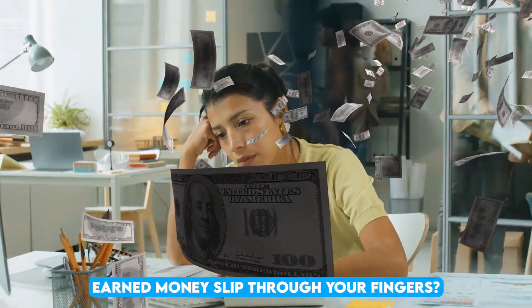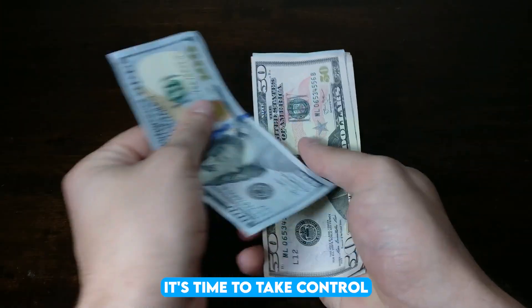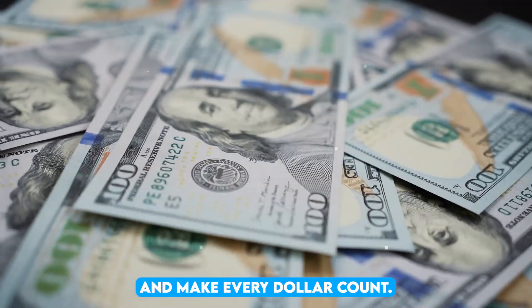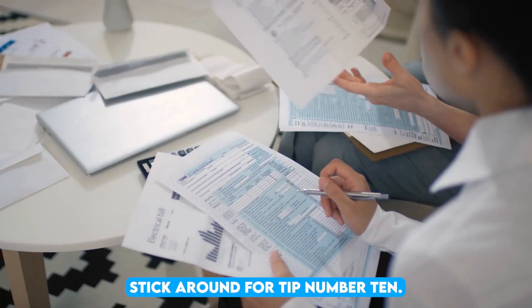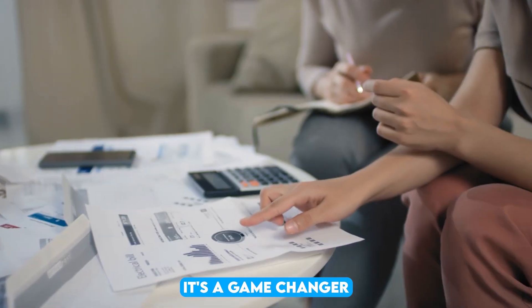Are you tired of seeing your hard-earned money slip through your fingers? It's time to take control and make every dollar count. Today, we're diving into the top 10 ways to maximize your savings. Stick around for tip number 10 — it's a game changer.